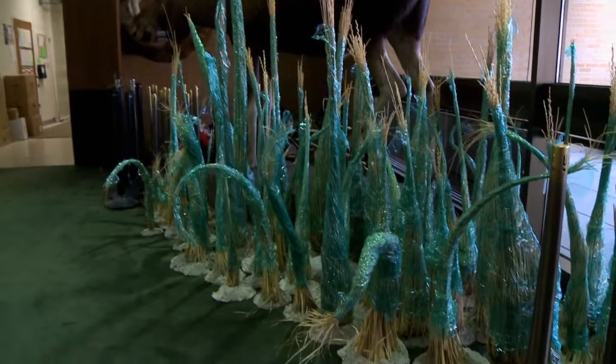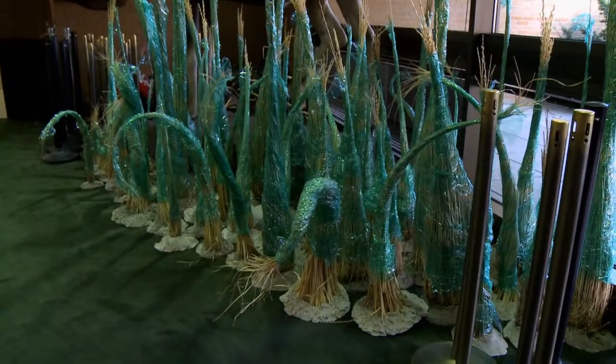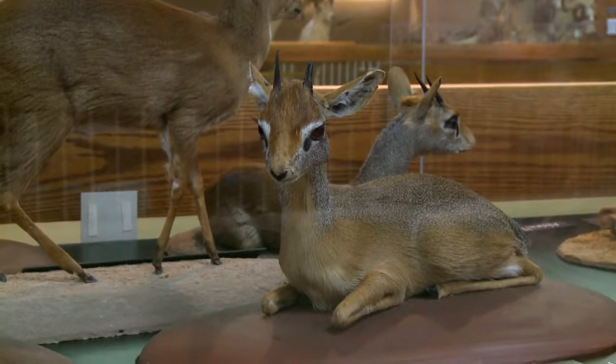One of the things we want to do is allow those research collections to expand, so the third floor of the existing building will become a strict secured area for what we call the dry collections. The insects, the plants, and the mammals will be housed up there and they'll expand into the mezzanine space.